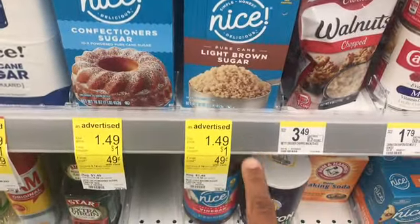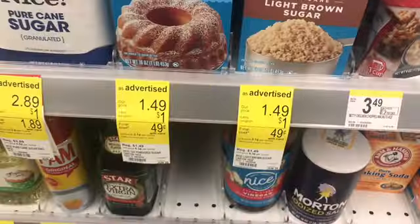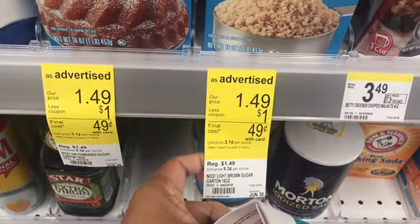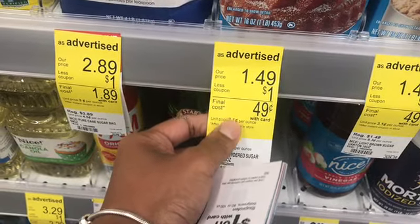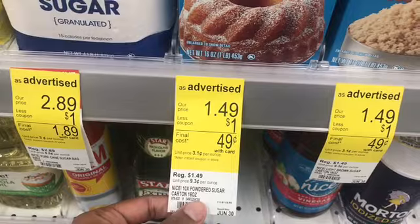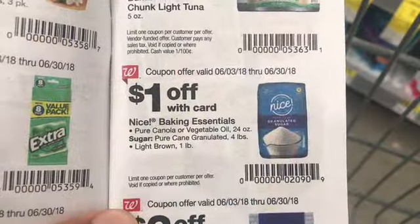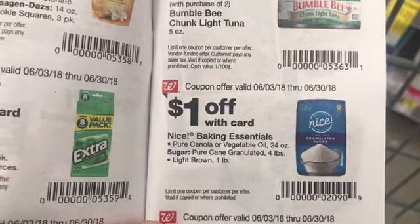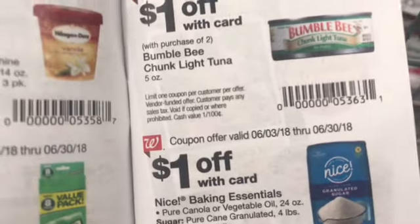The other thing I'm going to get is this sugar — these are $1.49 and there's an IVC booklet coupon, so they'll come out to 49 cents. That's on the brown sugar and the powdered sugar, so I'm going to get two of each. Once you scan the IVC booklet once, it'll take off for all four if you pick up four. Forty-nine cent sugar is definitely not a bad deal.